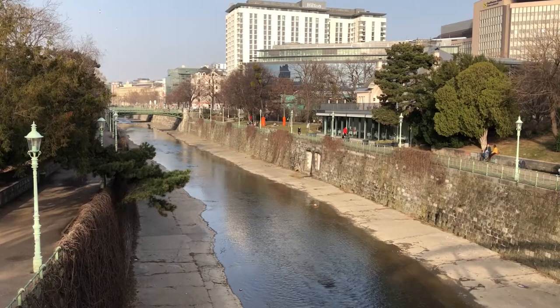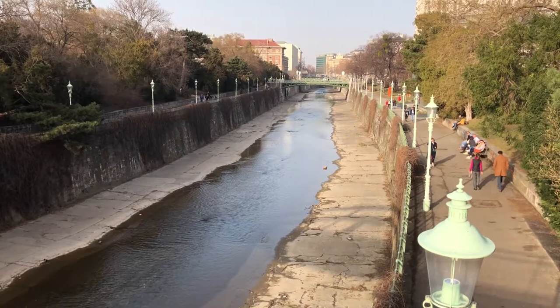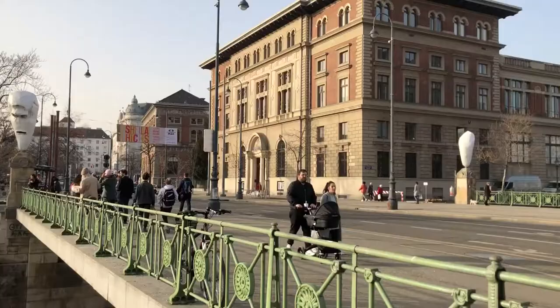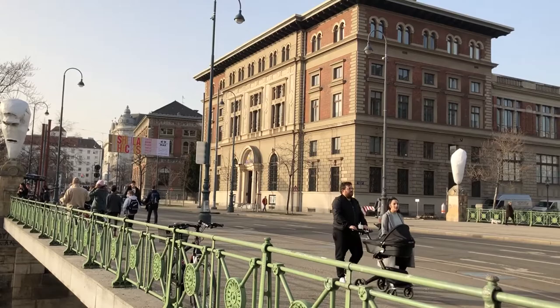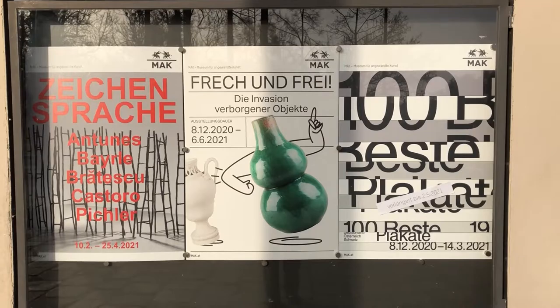Hello and welcome to this very first Wiener Wonderland video. My name is Jess, and joining me along the way today is my darling wife Linda. This is not the introduction I was hoping to make, but none of that matters anyway, because today we are going to the Museum of Applied Arts here in Vienna, also known as the MAC. So come on, it's time for a wander.